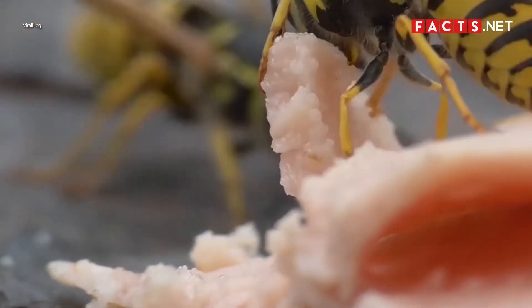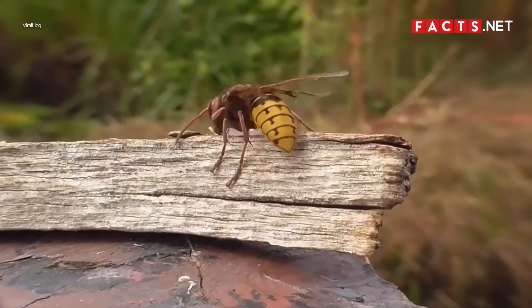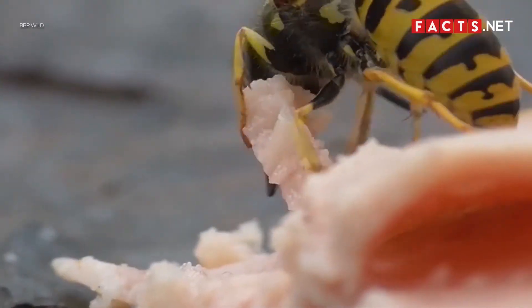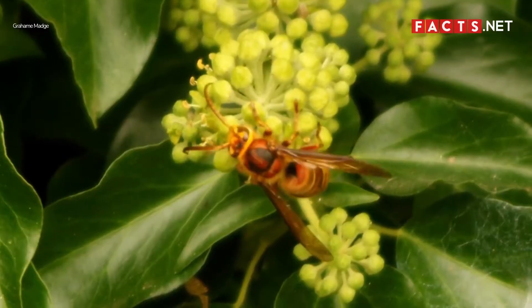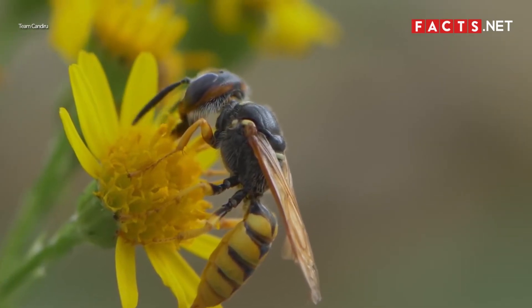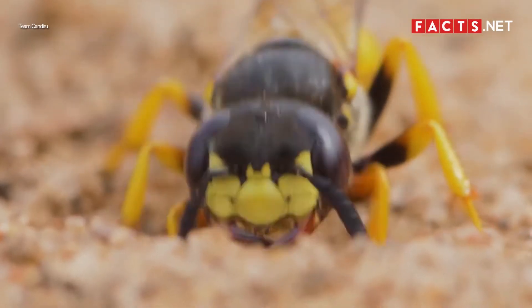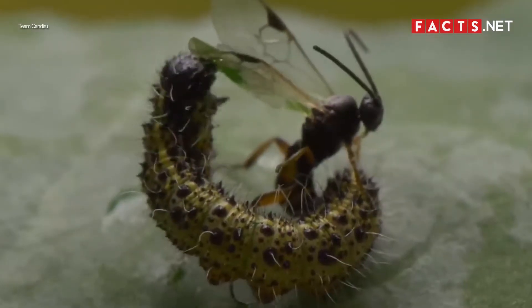Hornets and wasps have very similar diets with very few differences. In general, they both eat insects, plants, fruits, and nectar. As larvae, wasps and hornets usually feed on insects. As adults, they both feed on sugars from sap, honey, and nectar. Parasitoid wasps and hornets also scavenge and feed on insects, spiders, and caterpillars.